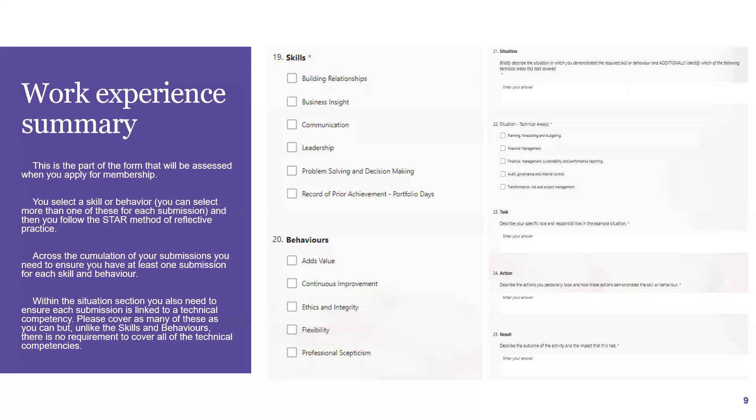This is the part where you'll be completing your skills and behaviours as well as your workplace experience. For each task you are writing about, you can choose as many skills and behaviours that it links to. You are then required to write about this using the STAR method, linking it to a technical competency. By the time you are ready to submit, you will have needed to cover every skill and behaviour; however, there is no requirement to cover all technical competencies — just as many as you can. If you have a 200-day exemption — that's if you've completed the full AAT qualification and are a full current member of AAT — you show this by clicking the Record of Prior Achievement portfolio box. We do ask for at least four or five submissions so there is variety, rather than one submission ticking all skills and behaviours.